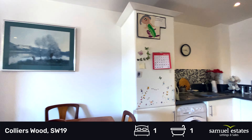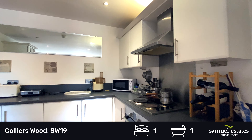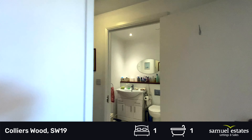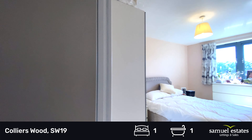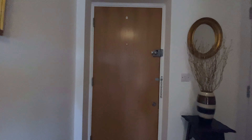These apartments are very popular and do not last long on the market. If you are interested in this property please feel free to contact the office and we'll be more than happy to arrange your viewing for you. Thank you for watching.